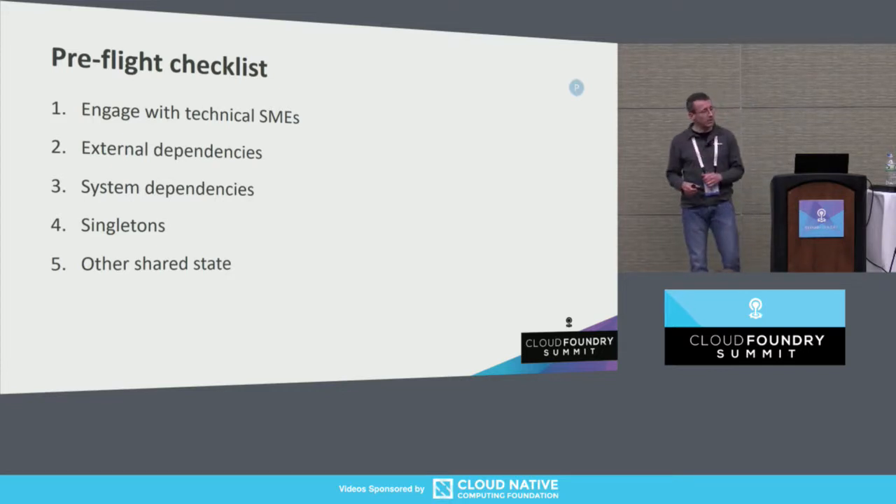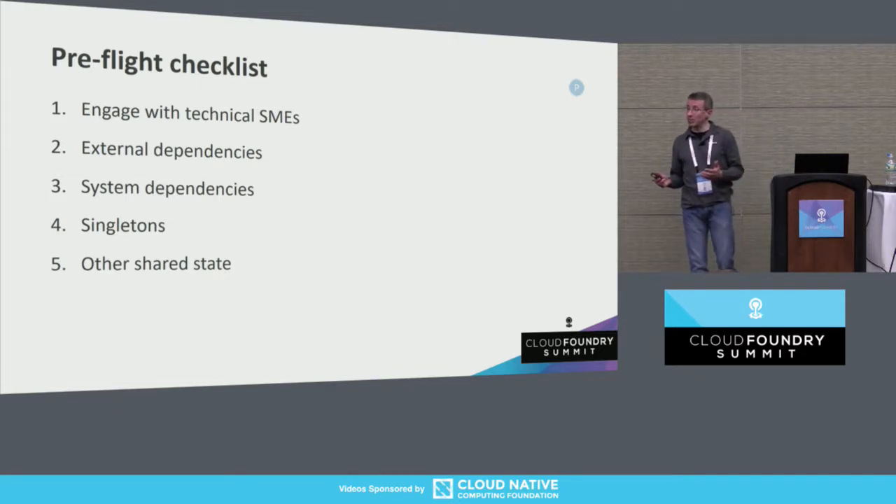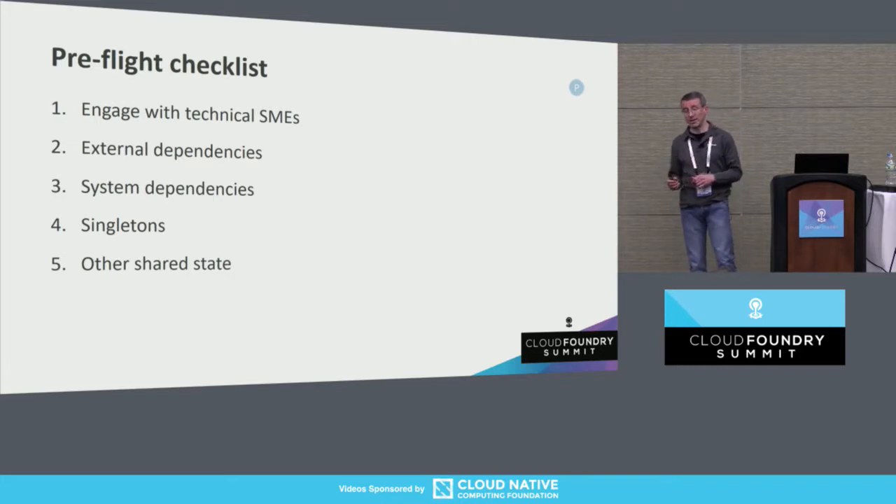The first thing you want to do is find a technical SME — someone who knows the application really well. If this person knows the business as well, that's even better, but for technical migration purposes that's secondary. If we can find a person like this — and that person's not always available — they can help us with the next four steps. If you don't have that person, this exercise is going to become a giant archaeology expedition, the code equivalent thereof.